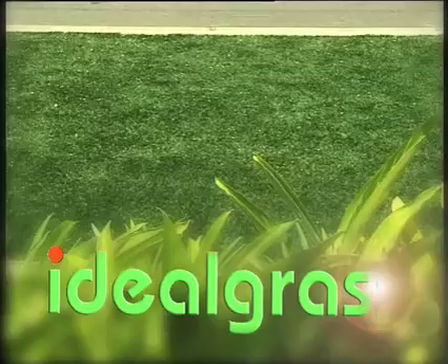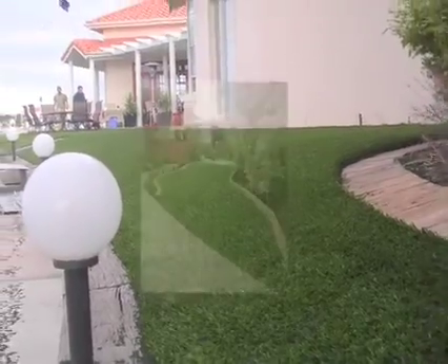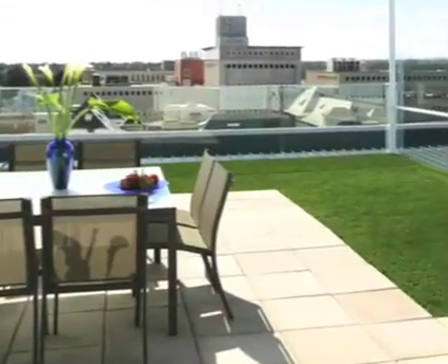It makes a lot of sense to install Ideal Grass. Ideal Grass allows you to create innovative recreation areas in gardens, courtyards, patios, and even on rooftops.